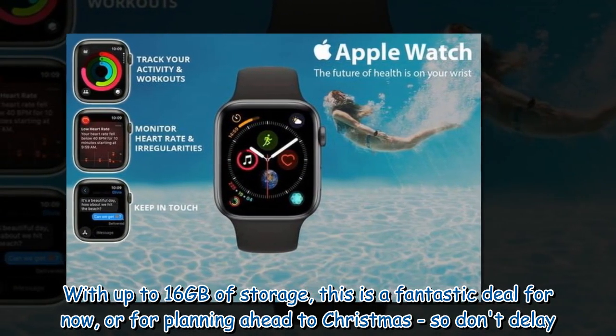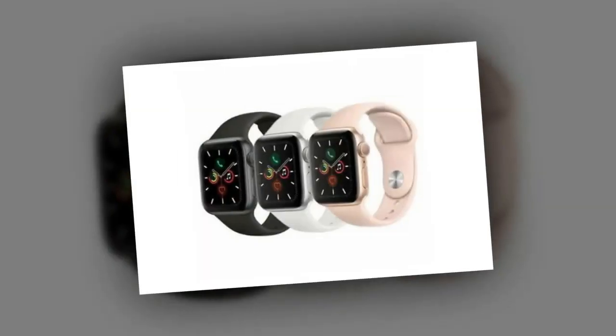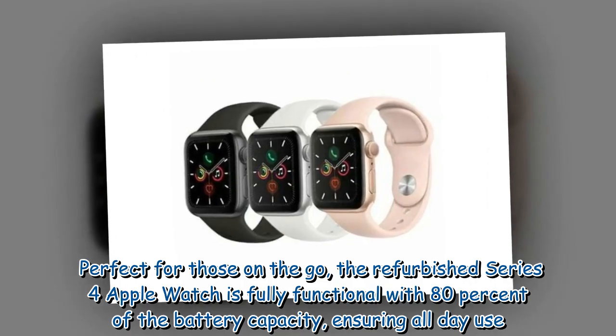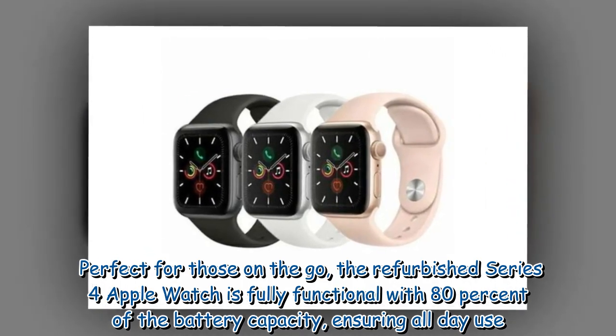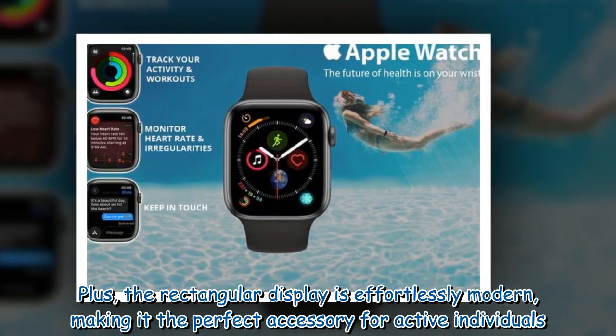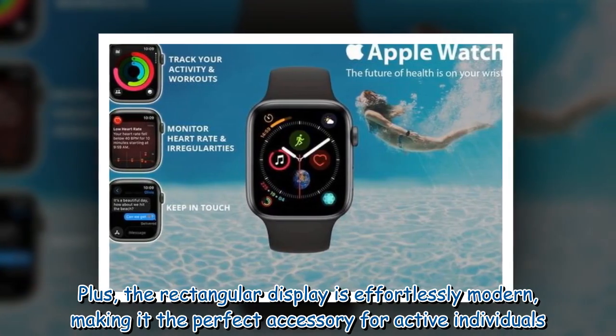Perfect for those on the go, the refurbished Series 4 Apple Watch is fully functional with 80% of the battery capacity, ensuring all-day use. Plus, the rectangular display is effortlessly modern, making it the perfect accessory for active individuals.